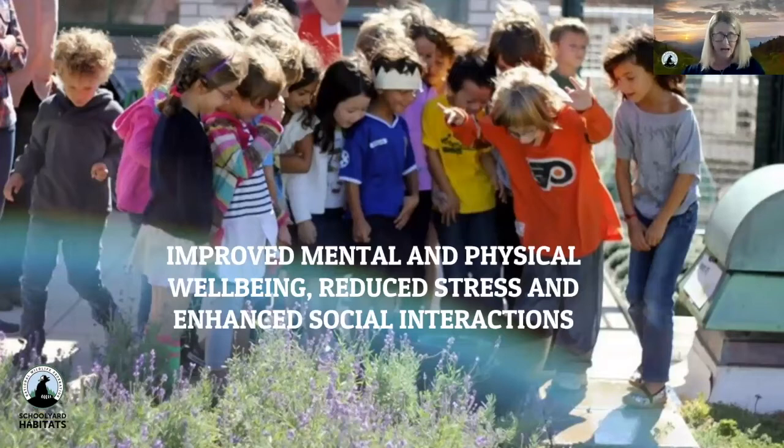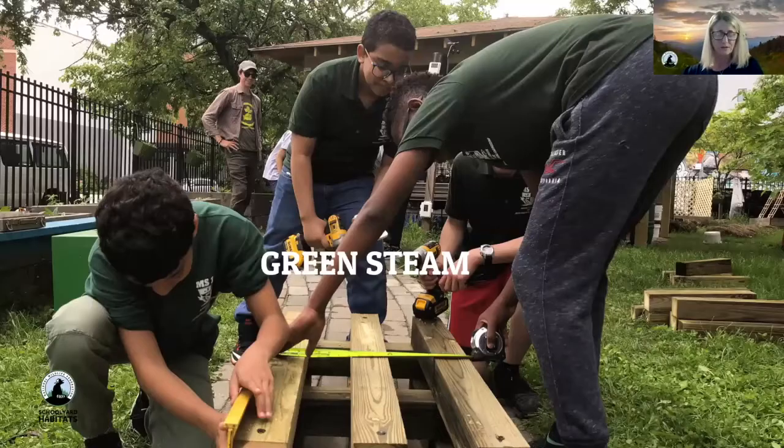A Schoolyard Habitat isn't just for creating vital habitat for wildlife and people — it grows vital learning environments for students and teachers. Researchers have shown that students are more motivated to learn and do better in school when they feel their learning is connected to a larger purpose. The environment can be a compelling context for teaching, especially STEAM — science, technology, engineering, and the arts. NWF calls this Green STEM: the marriage between traditional STEAM and environment-based education.